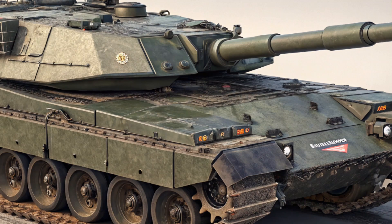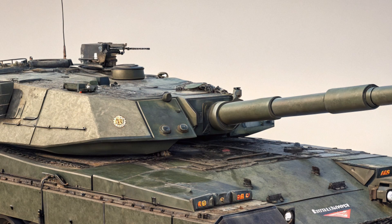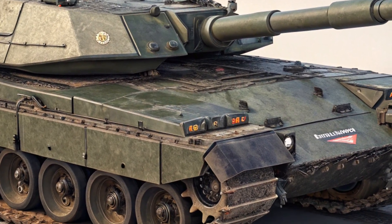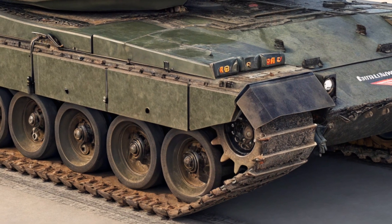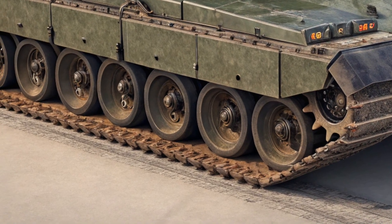Now let's talk about cost. The estimated price tag for a Challenger 3 is around 8 million per unit, depending on specific configurations and support systems. While it's a significant investment, the price reflects the tank's next-generation capabilities and long-term battlefield value. It's a serious tool for modern warfare and a vital asset for any nation prioritizing defense readiness.